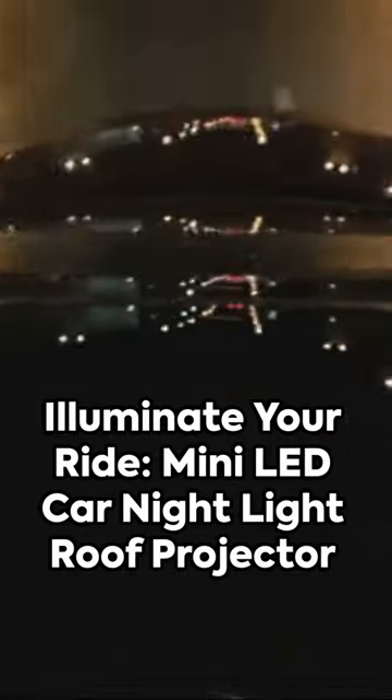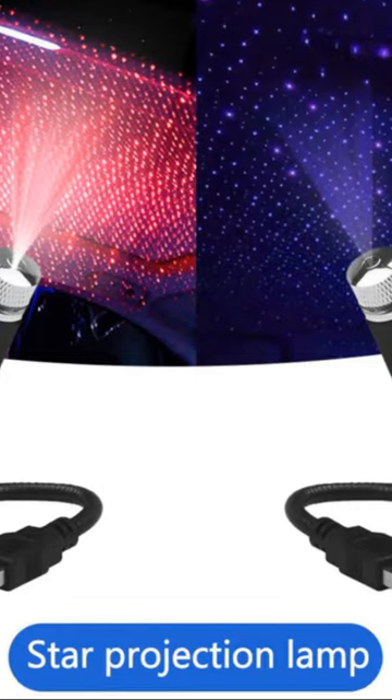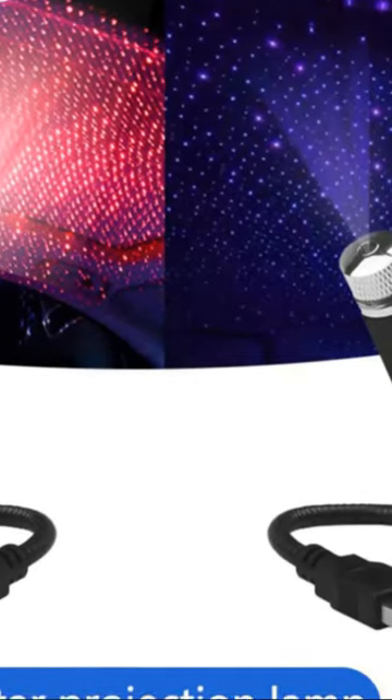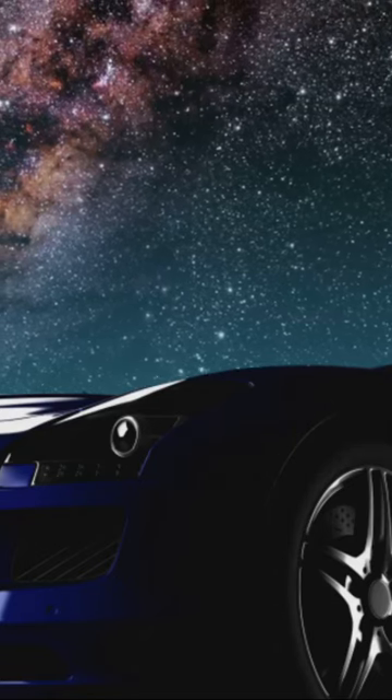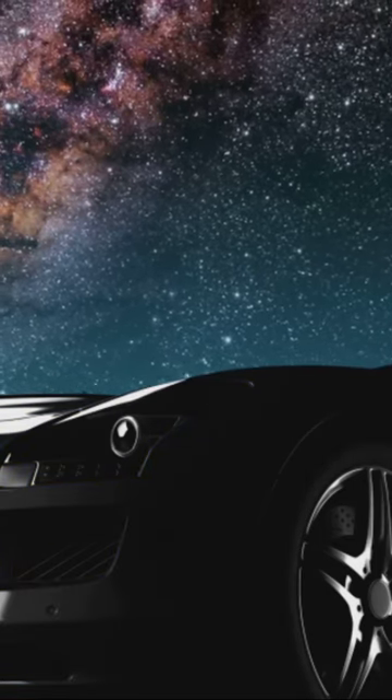Picture this. You're on a late-night drive, the road stretching before you and the stars twinkling overhead. What if you could bring that celestial beauty inside your car? Enter the Mini LED Car Nightlight Roof Projector, a small device with a big impact. This gadget projects a starry sky onto your car's roof, transforming your vehicle into a mobile planetarium.